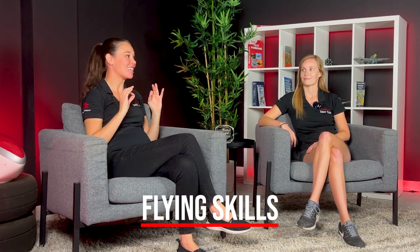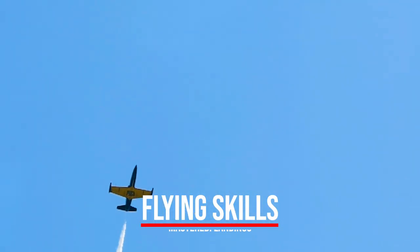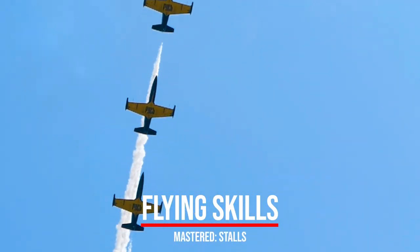What comes first to mind for me is some of the flying skills. A private pilot that impresses the DPE usually has excellent coordination skills — you're using rudder when you turn. They've mastered it in takeoffs, landings, slow flight, all the stall configurations. That is something that can really set you apart. You don't just get by, you've mastered it. You've heard your instructor say 'more rudder' enough times where it really sticks.